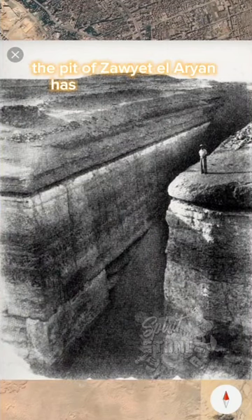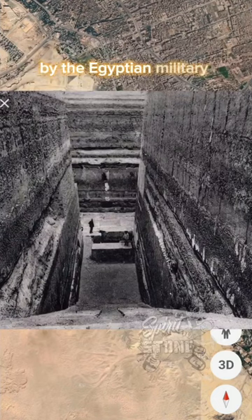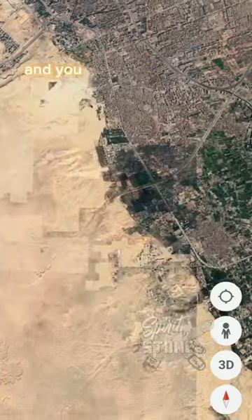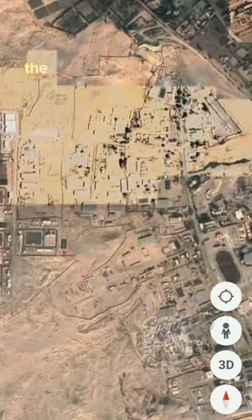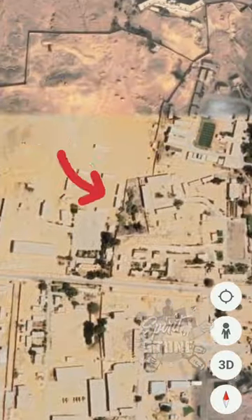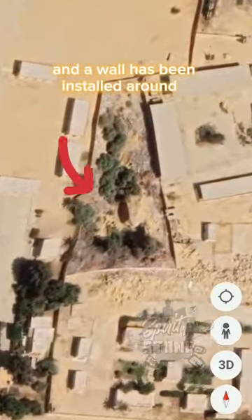The pit of Zaviyat el-Aryan has been covered up by the Egyptian military decades ago, and you can see its location here inside a military base. The pit has been completely filled up with sand and a wall has been installed around it.